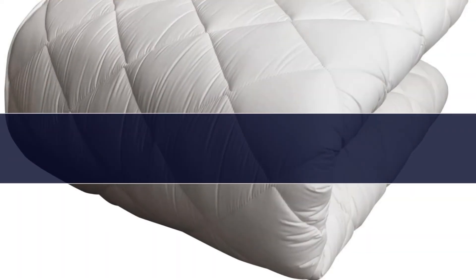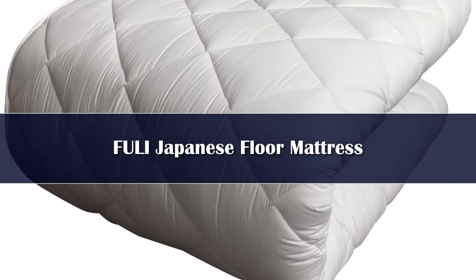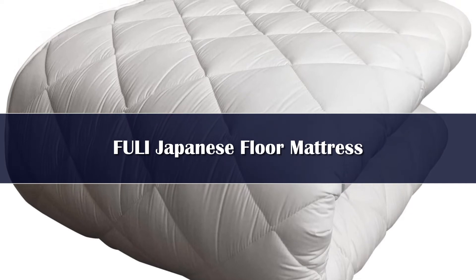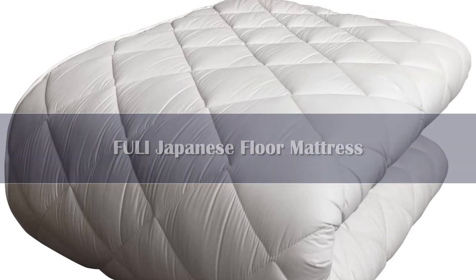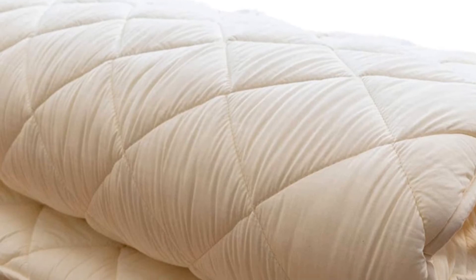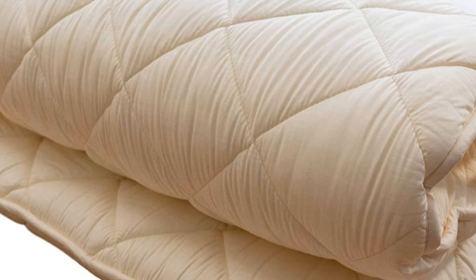Number 1. The word futon comes from the Japanese language and they are highly popular in Japanese culture. Fuli has manufactured a high-grade futon mattress using the Japanese Shiki design. The entire mattress weighs less than 30 pounds and is covered in 100% cotton material. The stuffing is 100% polyester and is designed with three separate layers to provide more comfort and support.